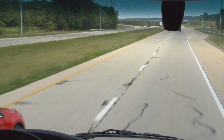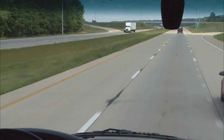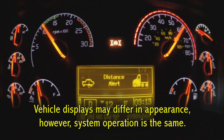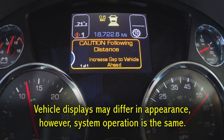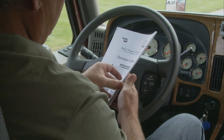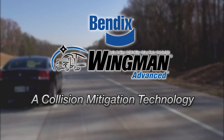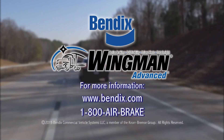Of course, safe operation of the vehicle and accident avoidance is still your responsibility. These safety systems will not assist in mitigating all accident scenarios. For additional information regarding the safe operation of this system, please refer to the Operator's Manual included with the vehicle. Bendix Wingman Advanced — active safety technology that can help make the roadways safer for all of us.